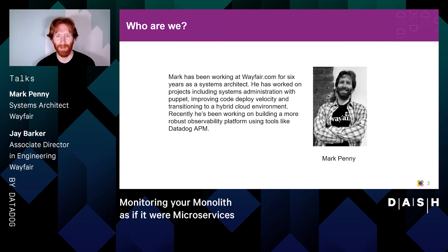I'm Mark Penny. I am an architect in the Wayfair Operations Center. A lot of the day-to-day work that I do involves Puppet and Terraform and general system administration work, as well as helping to set up and maintain our Google Cloud environment. I've also worked on projects involving improving developer velocity, code deploy performance, and building more robust monitoring and observability platforms using Datadog APM.